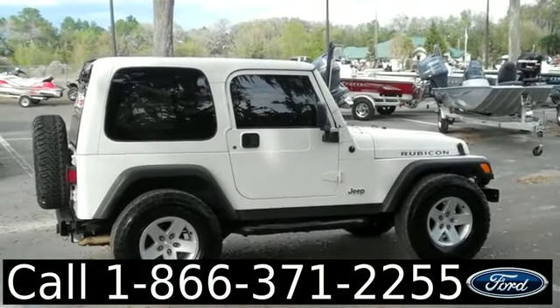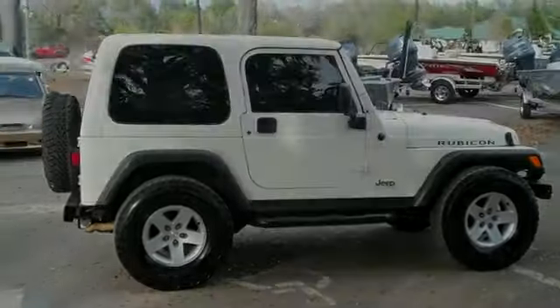That was our 2005 Jeep Wrangler Rubicon. I'm Jen — thanks for watching.